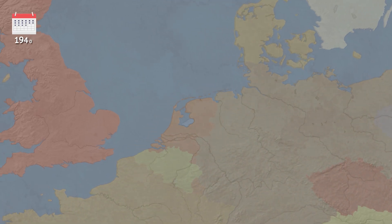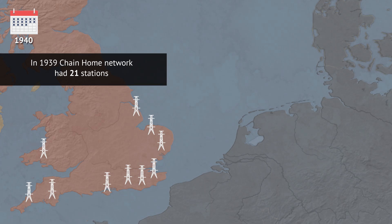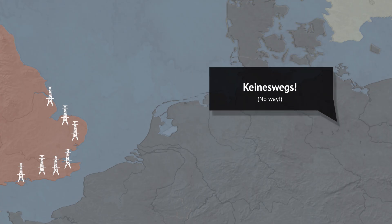In 1940, devices of the British Chain Home radar network were primitive and cumbersome, using 300-feet-tall towers with cables strung between them. The entire project was top secret. By July 1940, the German intelligence community was aware that the British possessed an early warning system, but they believed the British couldn't collect, filter and relay all the critical data to the fighter squadrons efficiently. But the British somehow managed.